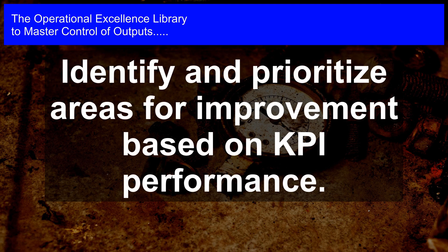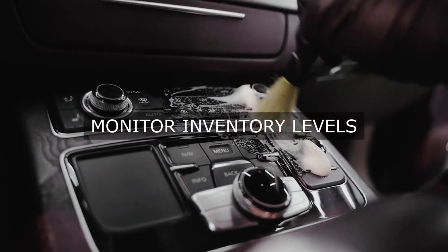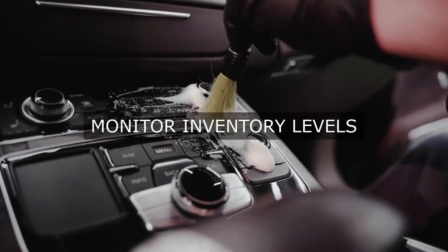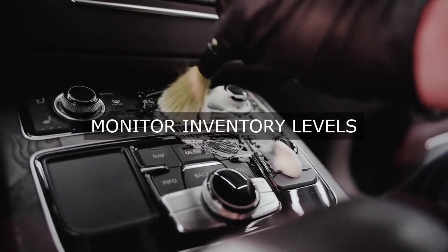By following this structured approach, leaders can effectively determine and track KPIs that measure operational excellence, and use this information to drive improvement and achieve optimal efficiency and productivity in their daily operations.